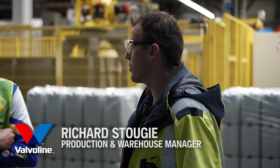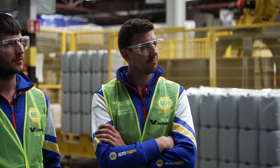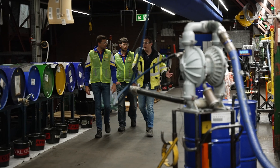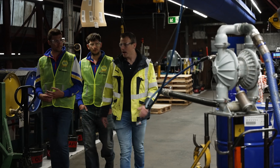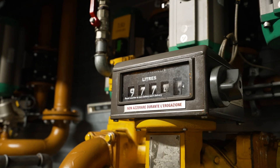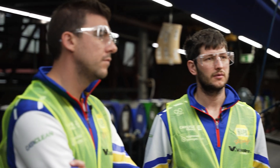I'm Richard — this is where we produce all the engine oils for Valvoline and NAPA for the European region. This is the blending area — this is where all the magic happens. We make blends up to 40,000 liters, so it's quite similar to what you did earlier with the mixing. We take a sample, send it to the laboratory, and they tell us if the product is approved — yes or no.